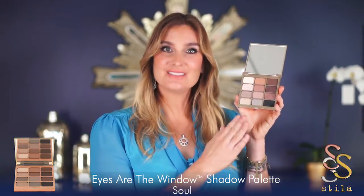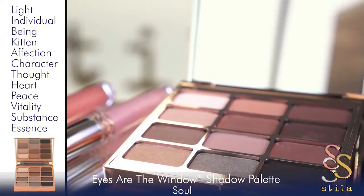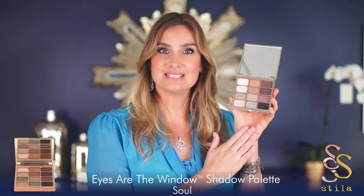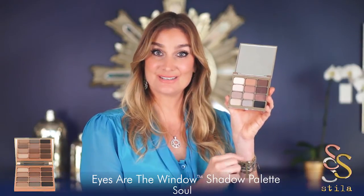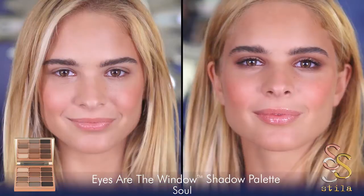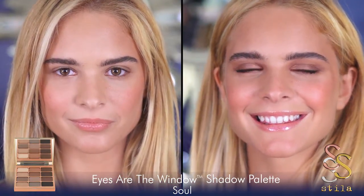This is our Soul palette. The Soul palette contains 12 of my favorite shadows, so this is a classic palette for all. What I love about this is you can create endless looks that are smart, sexy, and sophisticated. Each row is a look. I'm going to show you how to mix it up so you can create your own custom beautiful look.